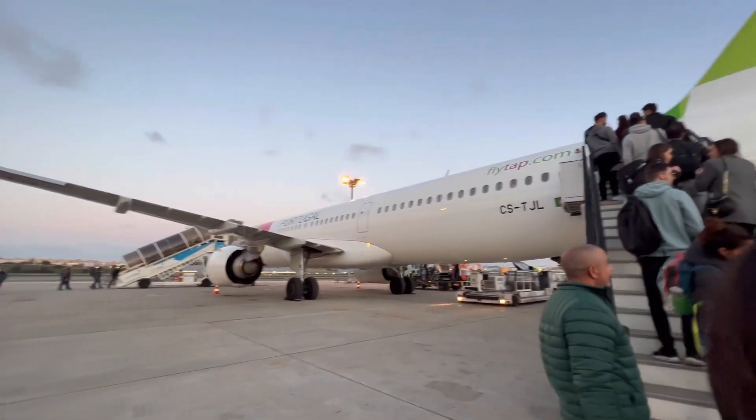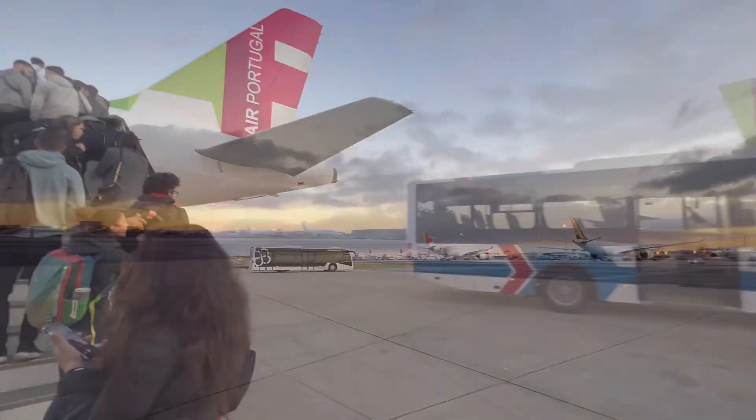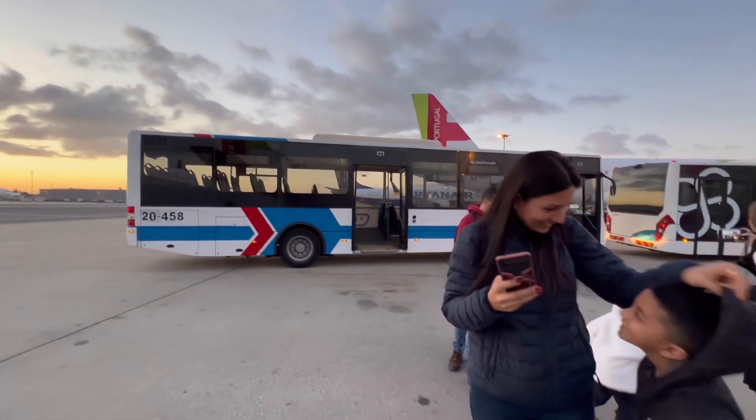So nice to look at the plane from this perspective. And that's our bus.